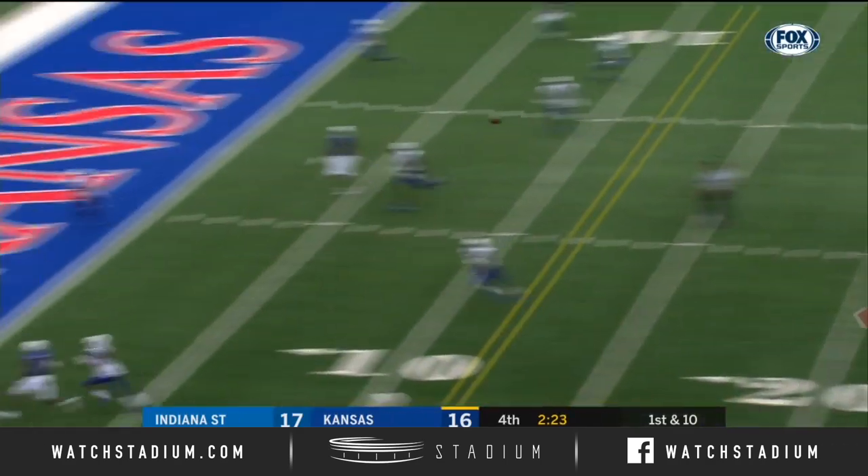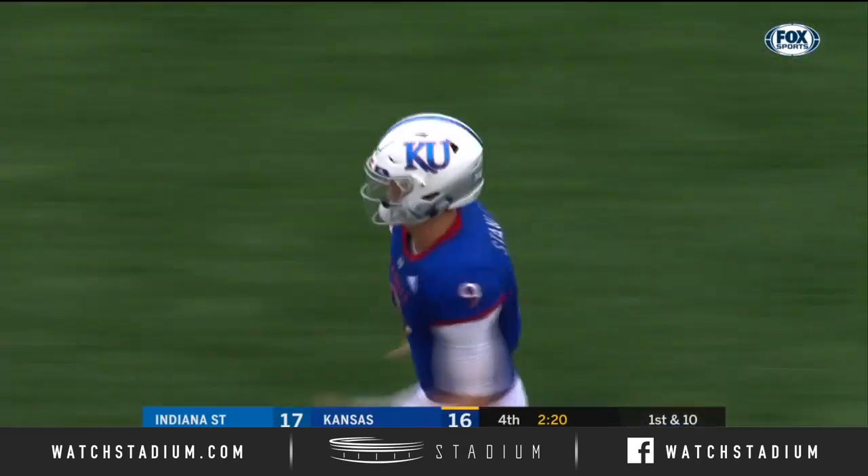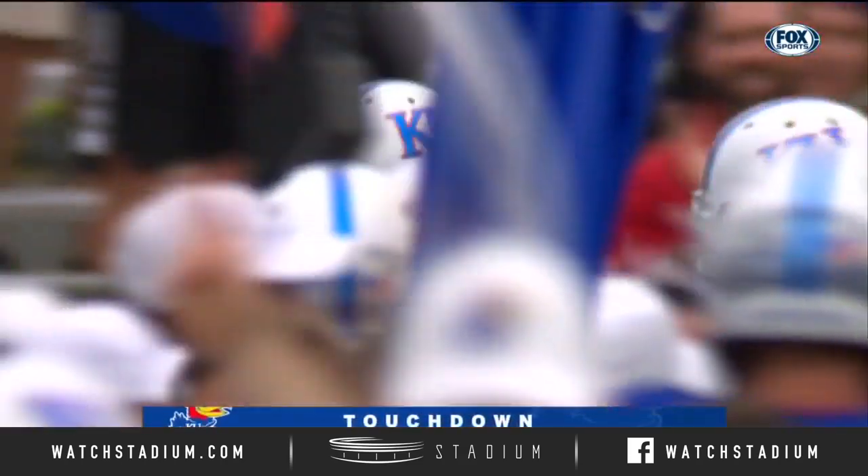Stanley on first down, looking in zone. Caught. Touchdown, Jayhawks — Dayland Charlotte. And Kansas has the lead again.